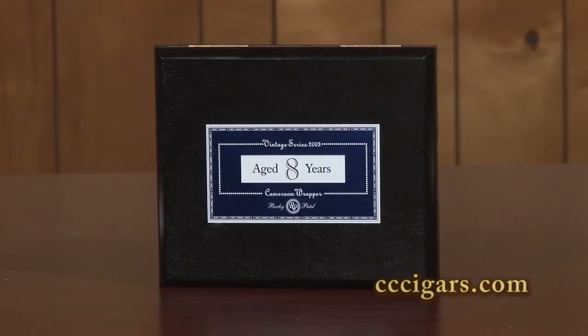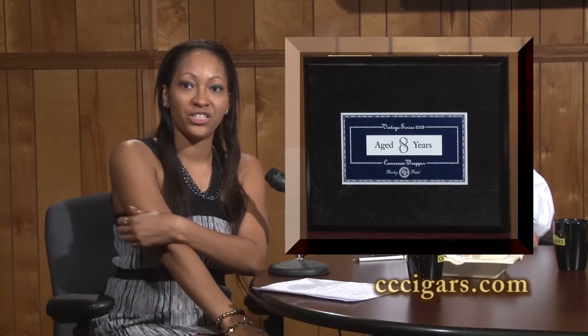Our next cigar is going to be the Rocky Patel 2003 Cameroon, which is the newest addition to their vintage series. The wrapper is a Cameroon, the binder is Nicaraguan, and the filler is Dominican and Nicaraguan. Sizes include a Churchill, a Gordo, a Robusto, a Toro, and a Torpedo.